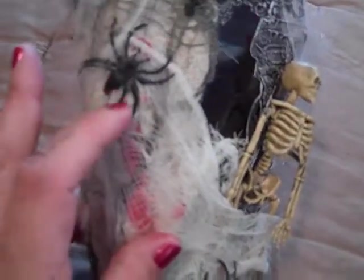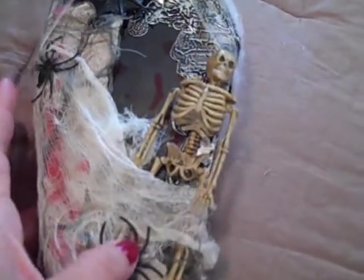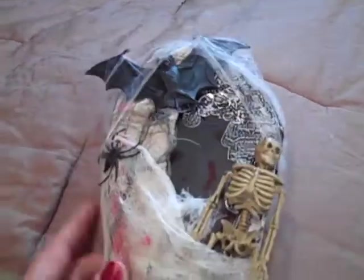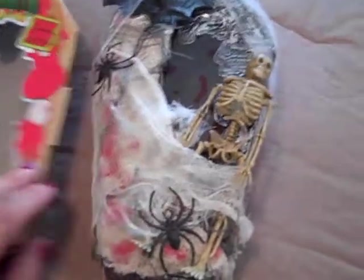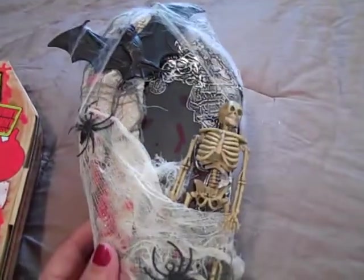The web comes with some spiders, so I added those spiders on there. But this is my altered coffin candy box. So be sure to save your trash because you can turn it into something like this — like a decoration.